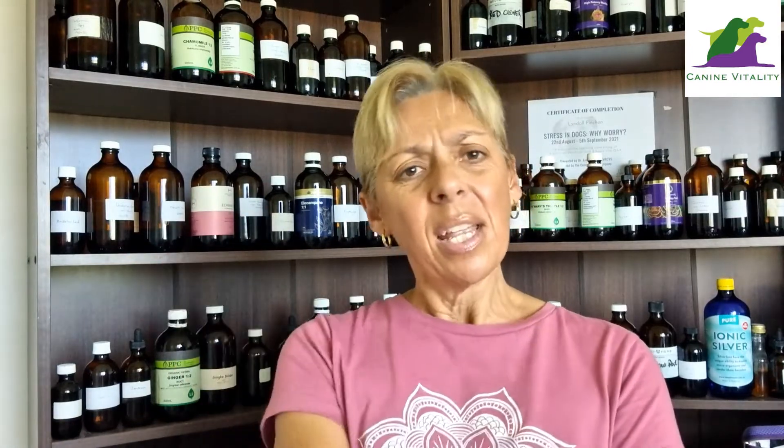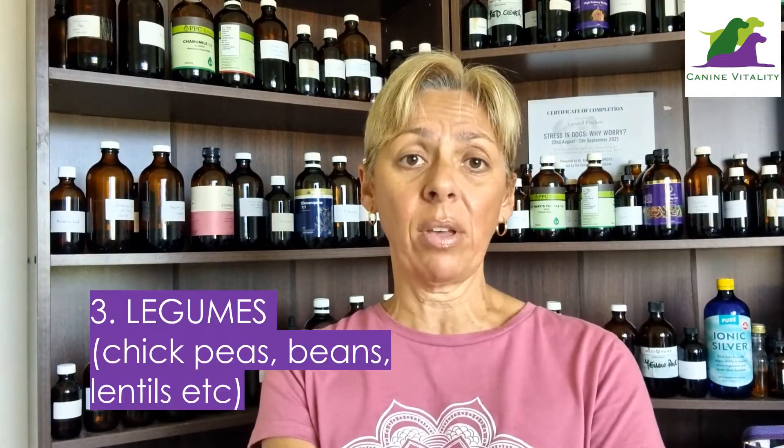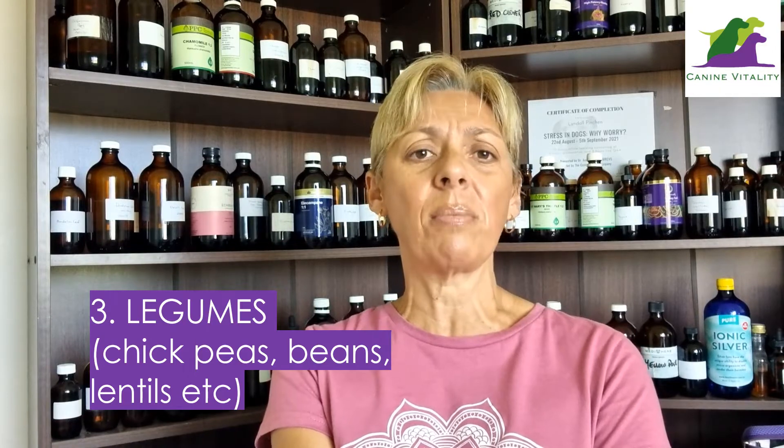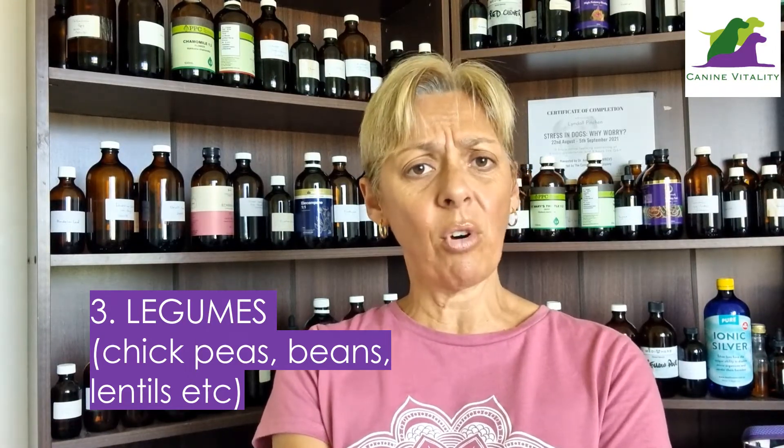Number three — legumes. I wanted to bring this one in because I know there are a lot of people who like to feed their dog a more vegetarian or vegan-based diet. For many dogs, legumes — lentils, chickpeas, etc. — are very difficult to digest, particularly if they've got an autoimmune problem, because their gut is going to be weaker than normal. This means they are more likely to be poorly affected by eating any of these legumes in any form, and this can trigger further inflammation. While there are dogs that can tolerate legumes if properly prepared, dogs with any gut issues are best to give these a wide berth, at least until that gut has healed.